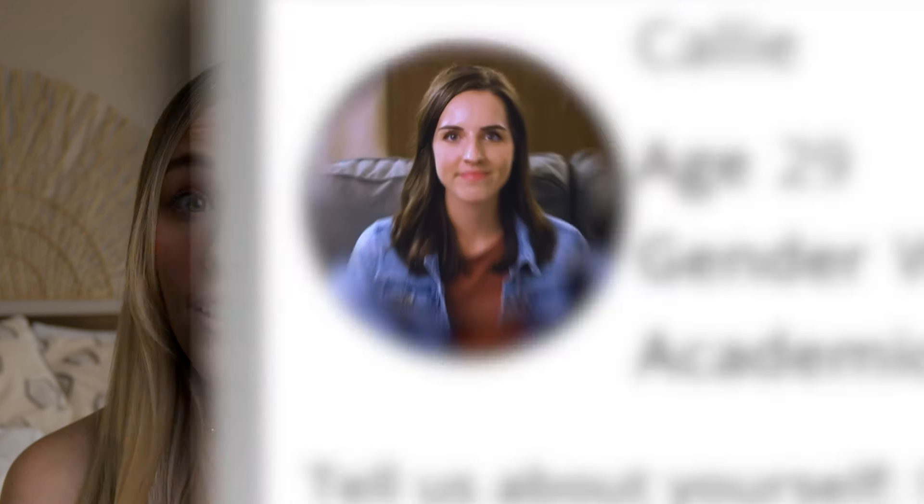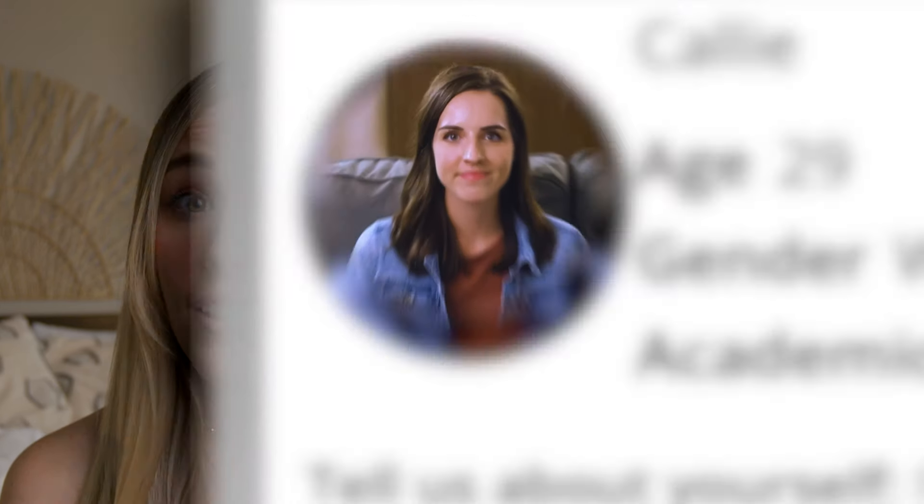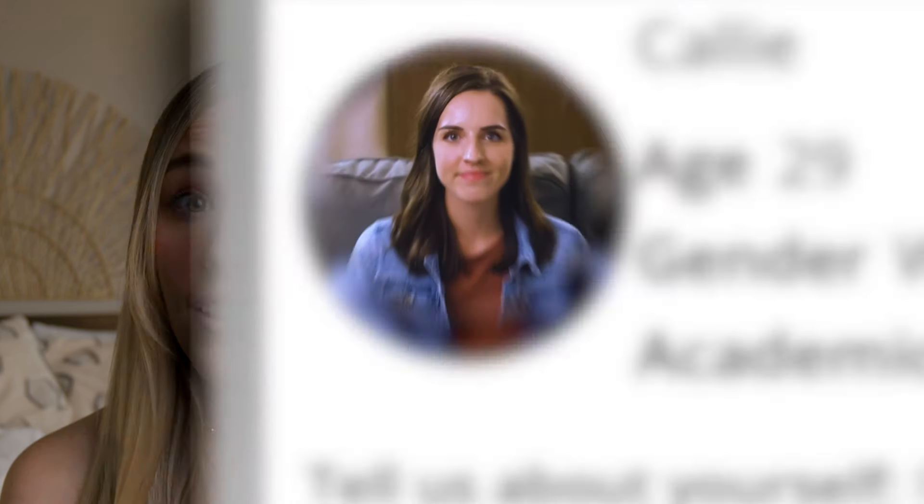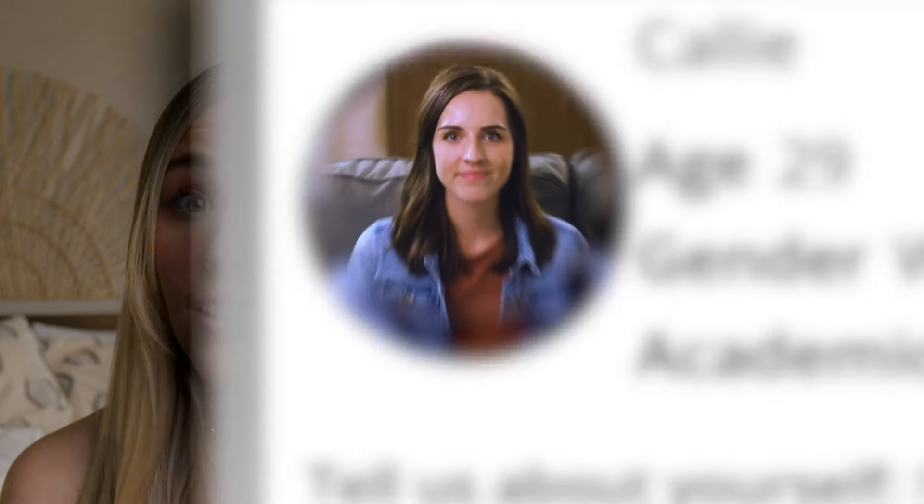This year I used College Pads. They make it so easy to learn everything I need to know about a place, and I actually hear back from the landlords I contact. The new budget calculator helps me figure out what I should be spending each month on rent. It also lets me know when to delete my delivery apps.